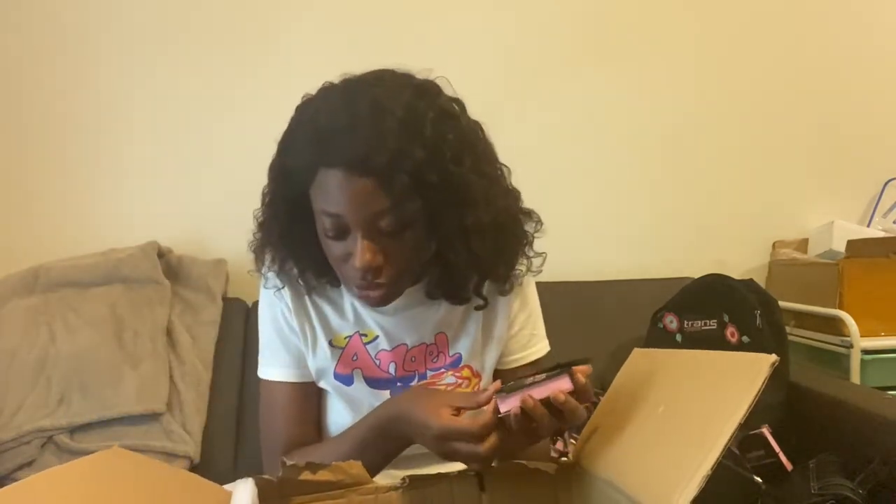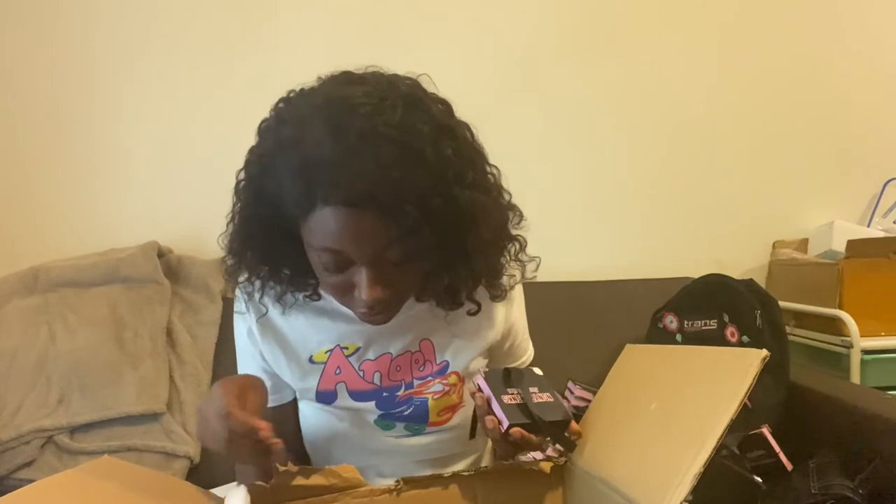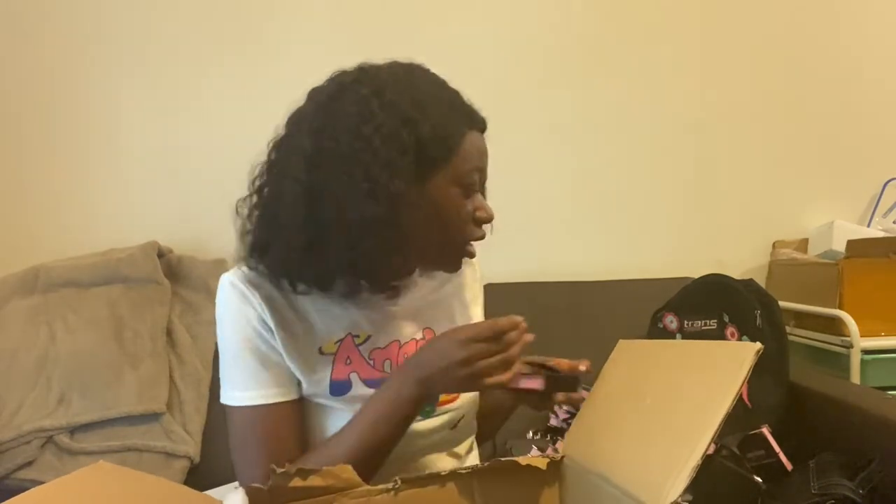Oh my god, why do I keep finding all these corner pieces? Oh, it's magnetic — it sticks to the box! Maybe these are extra, because I don't see any of the corners missing on any of the boxes. So maybe these just got stuck. Let's look at my accent lash.